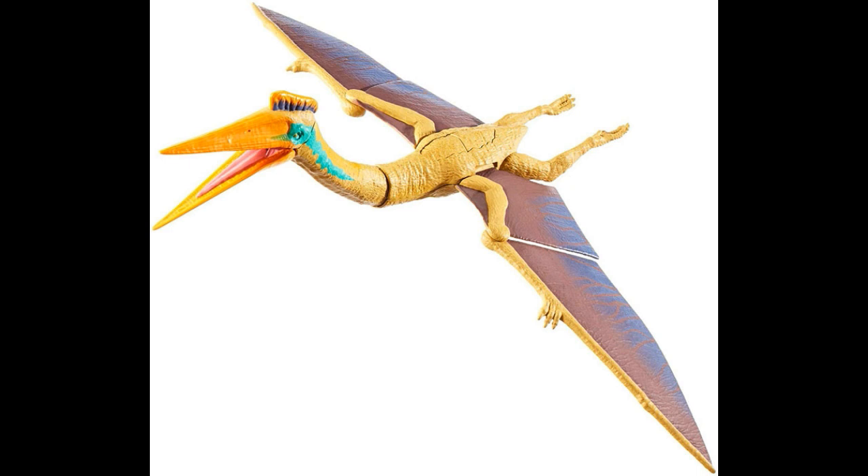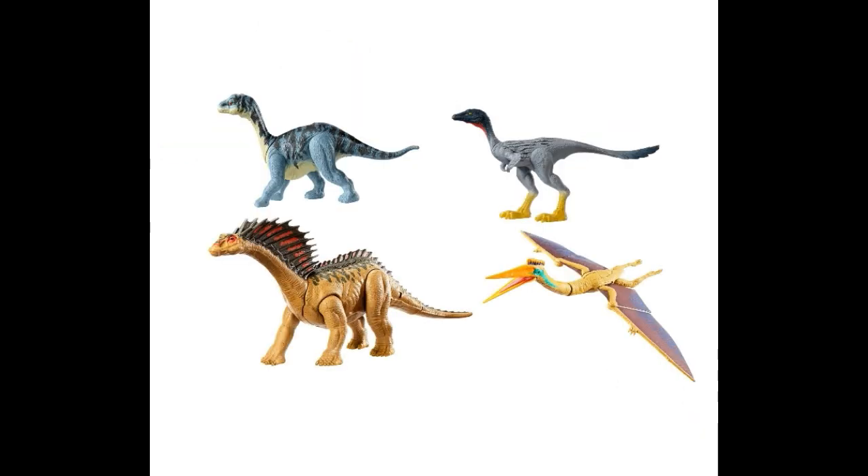All these four new dinos have really nice paint on them as well. They all look pretty good. Those are the four new reveals, and they'll be coming out later in the year — around summertime, maybe two to three months away. Let me know your thoughts about these new dinosaurs that have been revealed. I'll see you all on the next video. Until then, have a great day — bye, everybody!